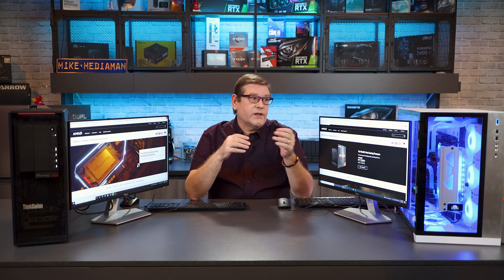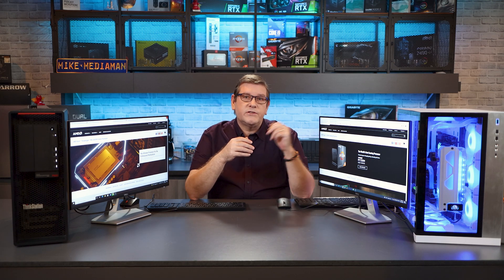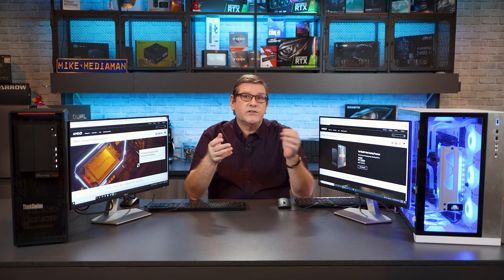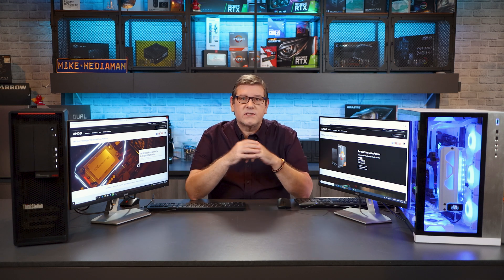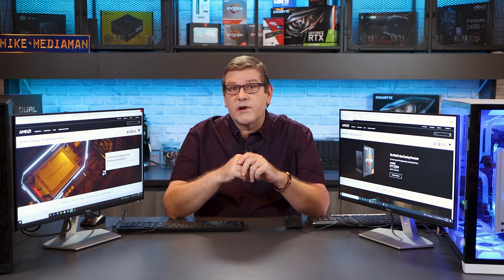Both of these systems are pretty identical. They both have 12 cores and 24 threads, 32 gigs of CL16 3200 MHz memory, as well as the same model of RTX 3080. So it is a really apples-to-apples comparison. We're going to be taking a look at Cinebench — the standard benchmarking for CPU workloads — as well as doing some CPU rendering and some GPU benchmarking.